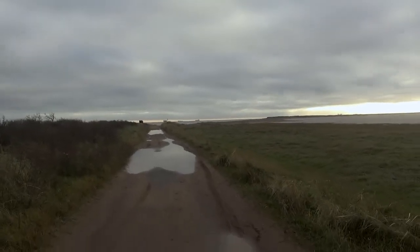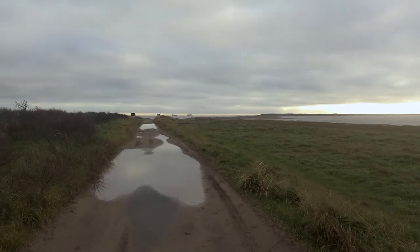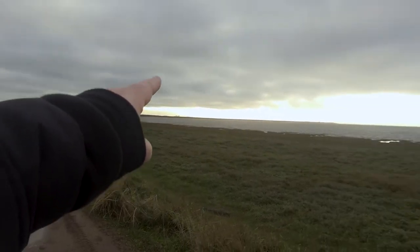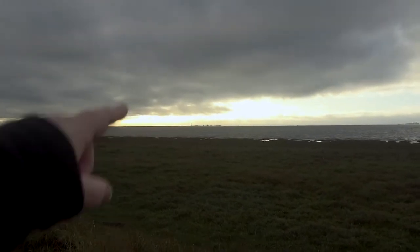The Humber Estuary is just there, that's the end of it, and over there is the North Sea, and beyond the North Sea are all these EU countries that we don't seem to like, apparently. I'm beginning my journey, really. I'm just at the start of the Spurn, which is a landmass that curls all the way out to a lighthouse way over there, and that's the end.